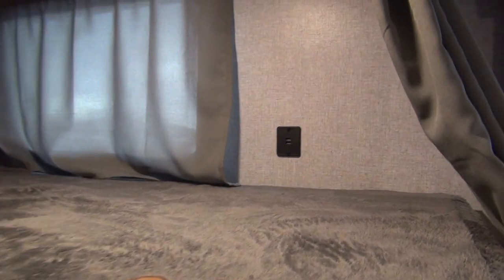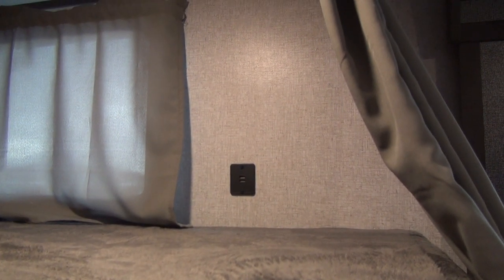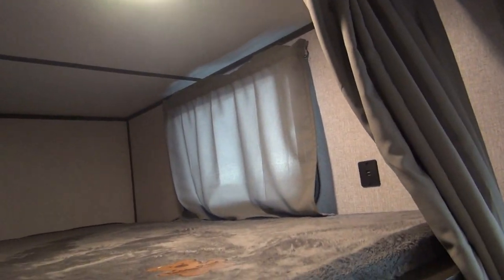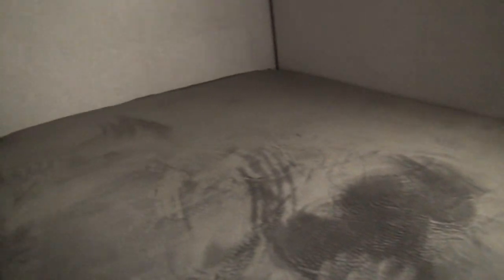They have installed USB ports — a double USB port in each bed as well as an overhead LED light. The top window has a covering, and your bottom bunk has its own LED. It's a pretty nice little space.